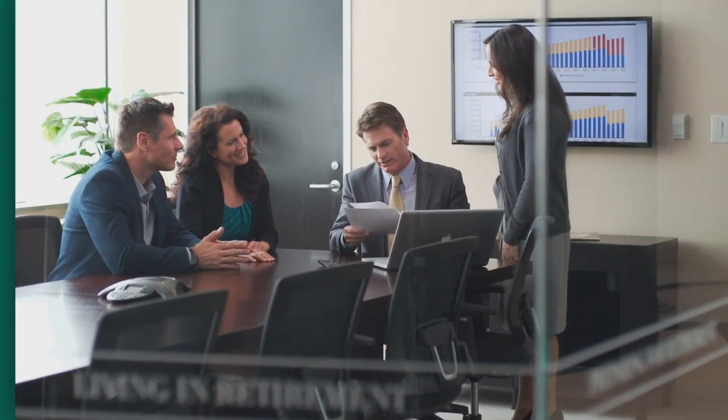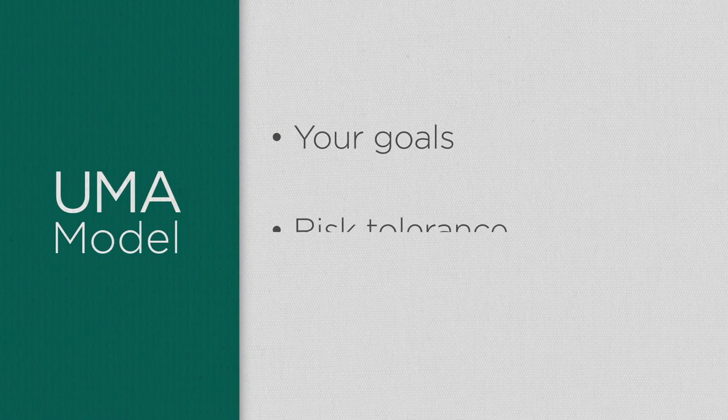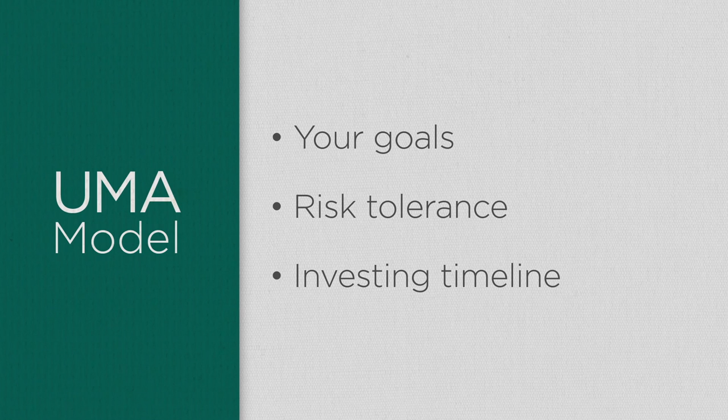You'll start by working with your financial advisor to choose which UMA portfolio model you'll invest in. This decision is based on your goals, risk tolerance, and investing timeline.